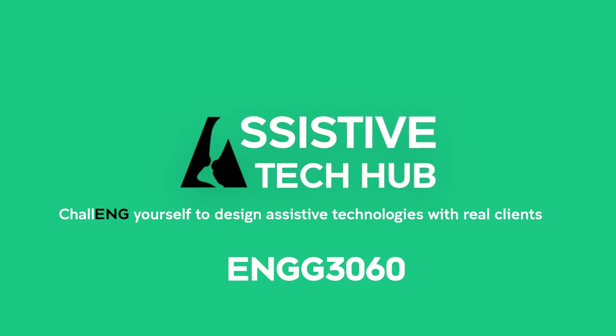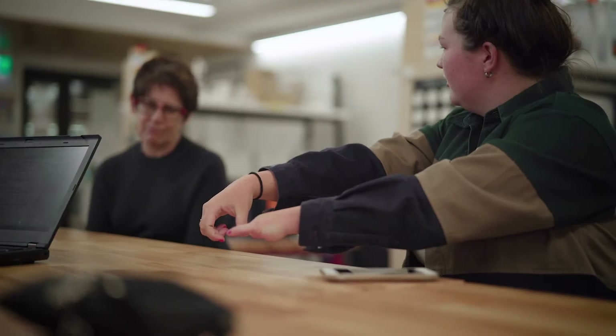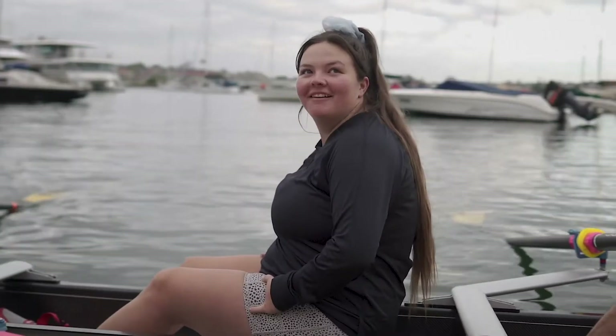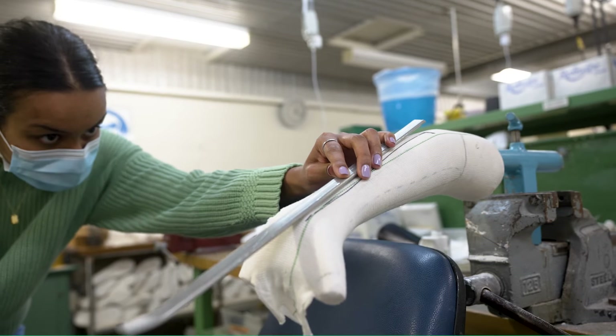This course is really different because you are not working with industry, you're working with individuals, really catering to their needs and wants and exactly what they want in the product. The students work with the partner to design and prototype a solution — something explicitly made for that person through collaboration between the person and the student.